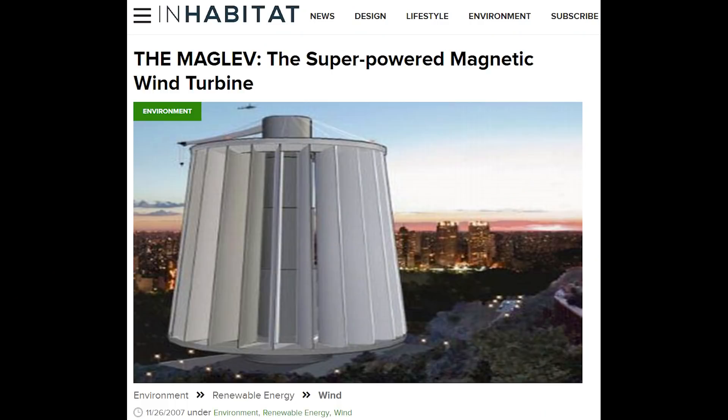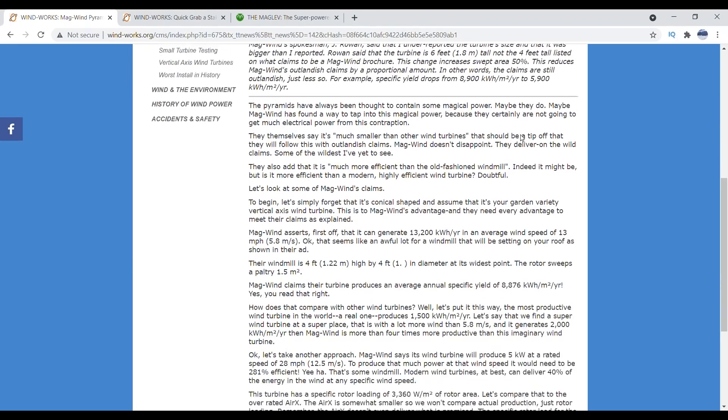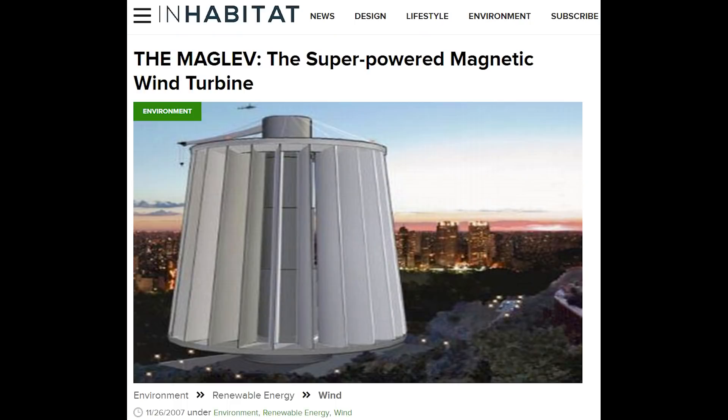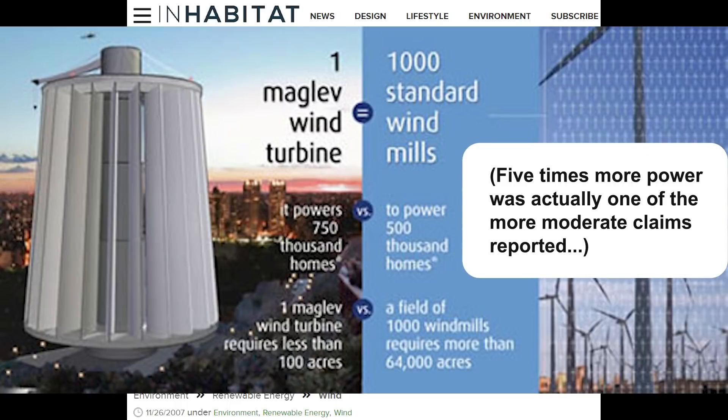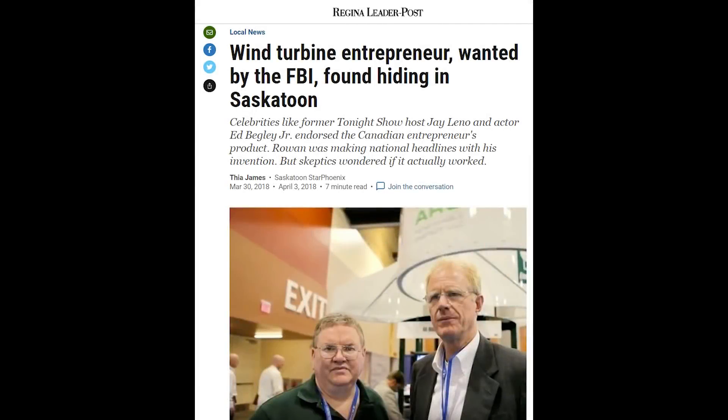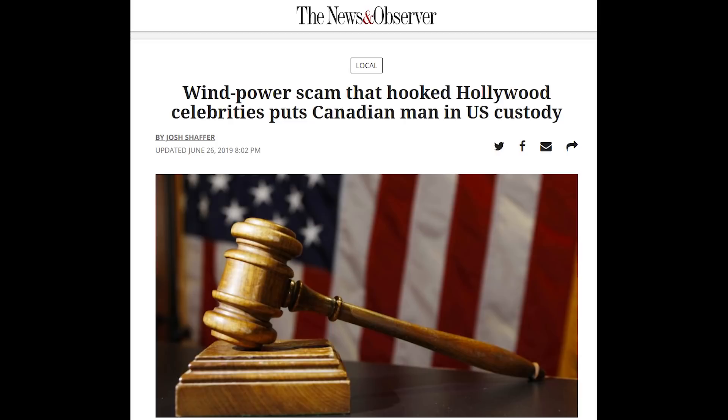Paul has a cautionary example of one particular company that was especially hyped, complete with celebrity endorsements. In the early 2000s, a company peddling rooftop ventilators as wind turbines claimed their product would produce nearly five times more electricity than a conventional wind turbine of the same size. The company asserted that they were thinking outside the box — they certainly were, not even close to the box, on another planet where the laws of physics don't apply. In 2013, a grand jury indicted the inventor of this wondrous device for fraud. He was arrested in 2018 and extradited to the United States, appearing in a Raleigh, North Carolina courthouse in an orange prison jumpsuit.